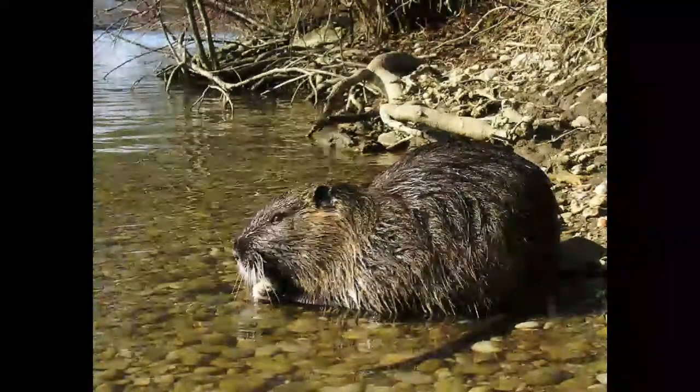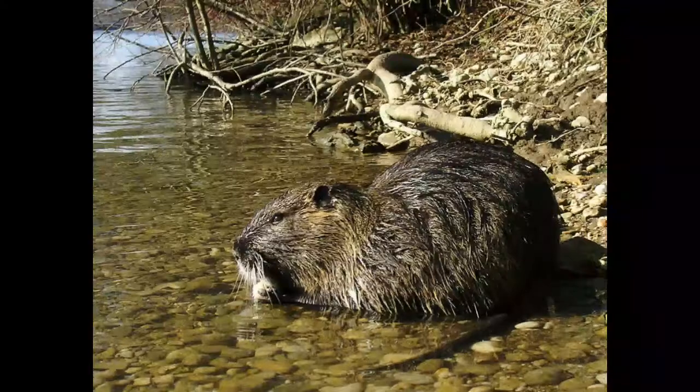A lot of animals managed to escape from the farms and to conquer new habitats, such as swamps, wetlands, river mouths and drainage canals. Nutria can survive in all ecosystems that provide enough water. Due to high reproduction rate, nutrias act like invasive species that disturb natural balance in ecosystems. Nutria is not on the list of endangered species.